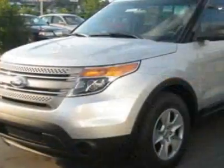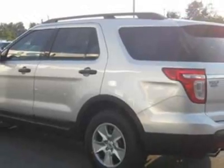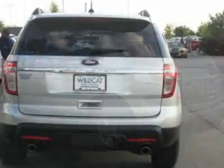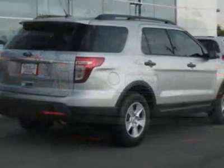This vehicle gets an estimated 17 miles per gallon in the city and an estimated 25 on the highway. This Explorer boasts a 3.5 liter engine and has a 6-speed automatic transmission.